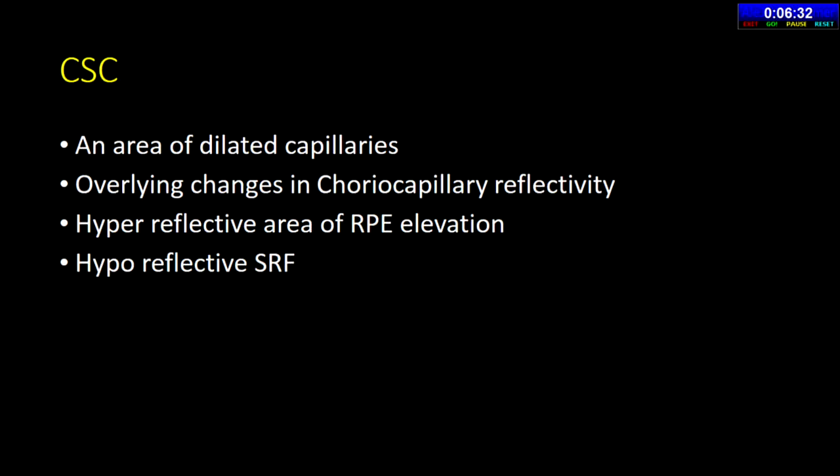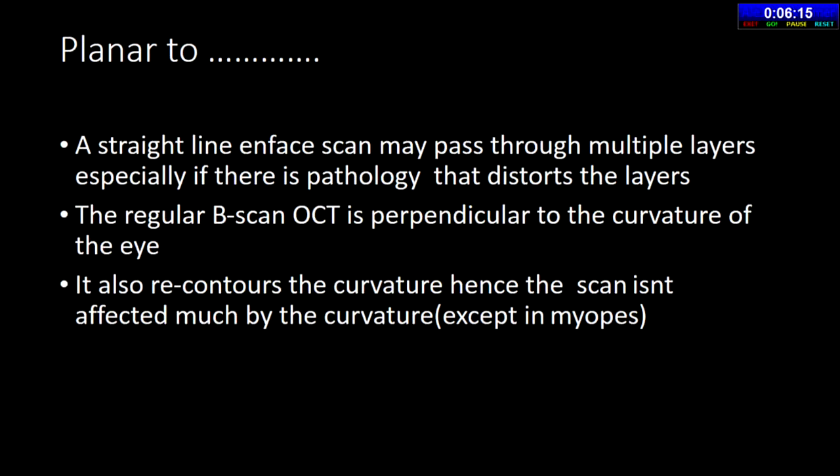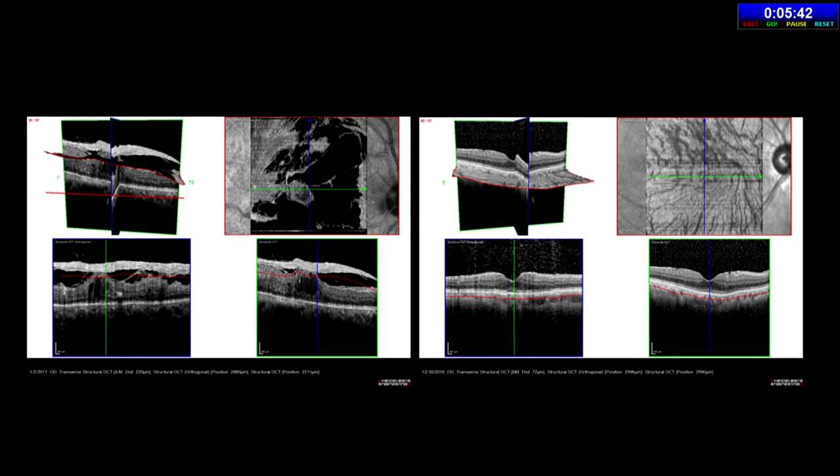In CSR, ENFAS shows dilated choroidal vessels, choriocapillary loss above them, and PEDs at a different plane — depth-resolved imaging that clarifies disease understanding. Correct segmentation matters critically: taking the segmentation through the RPE in PCV reveals RPE wrinkling as a characteristic sign, while going deeper reveals dilated choroidal vessels in a separate plane. The ideal concavity concept: to study the choroid you need an RPE fit; to study retinal pathology you need an ILM fit. Any artifact can destroy the ENFAS image quality.